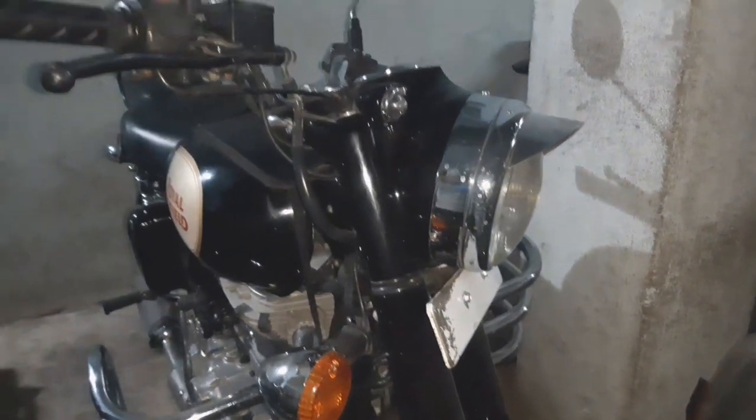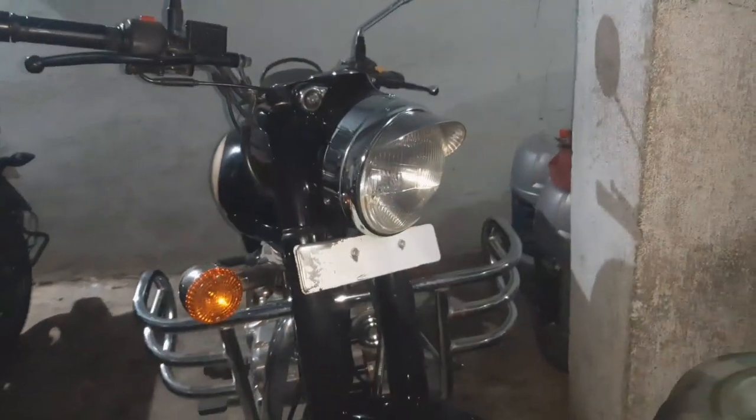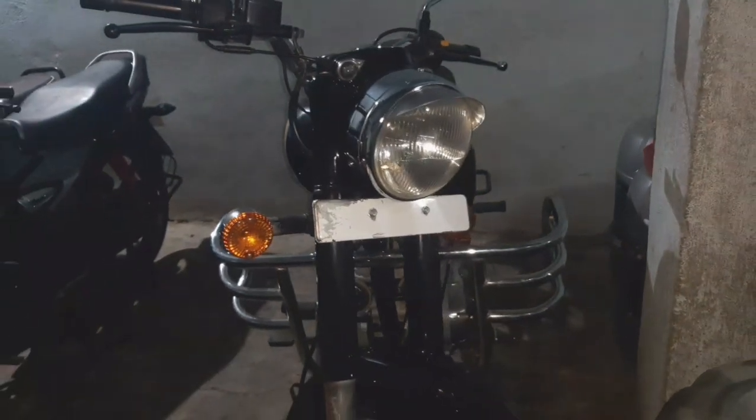This bike is a 2017 model. The price is ₹1,40,000.